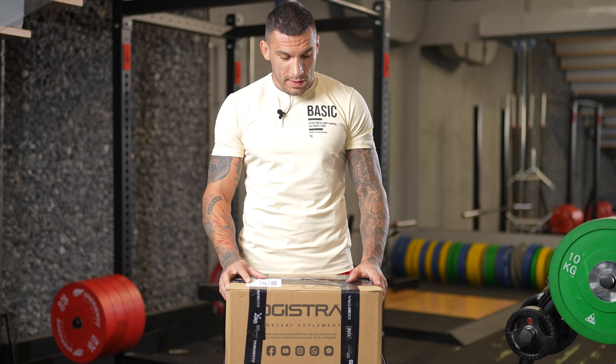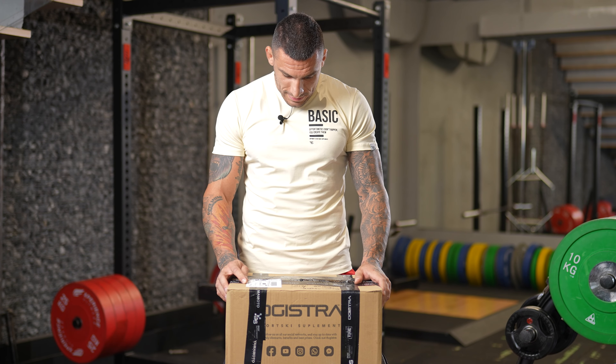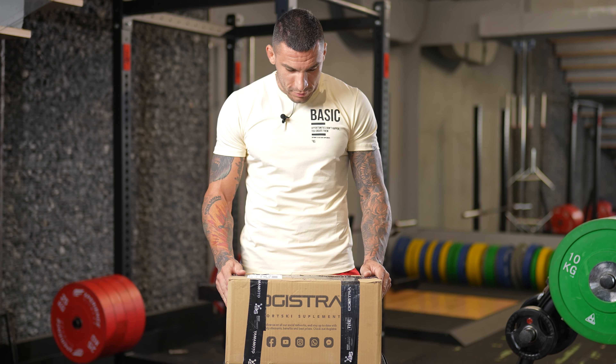Hello team, I'm Aleksandar Djokirilić here. As you can see, the supplementary package is coming to the address of the teretane where we are located, Human Performance Gym.